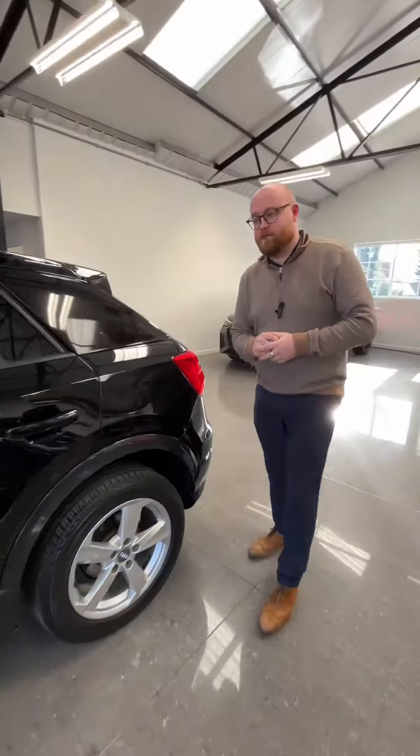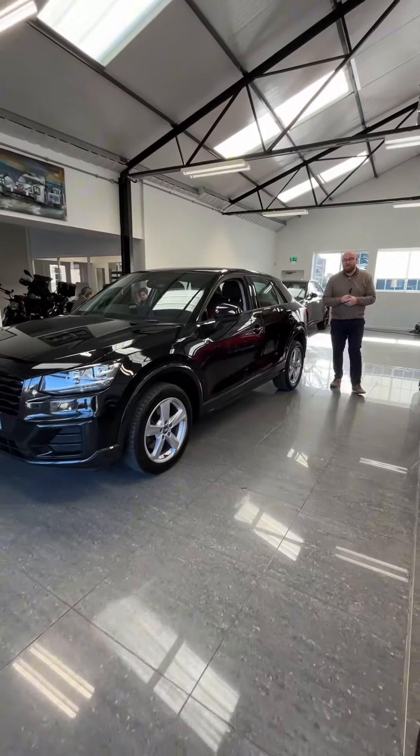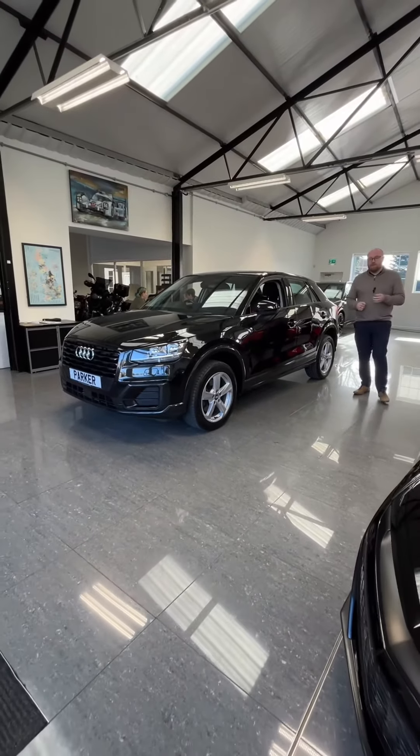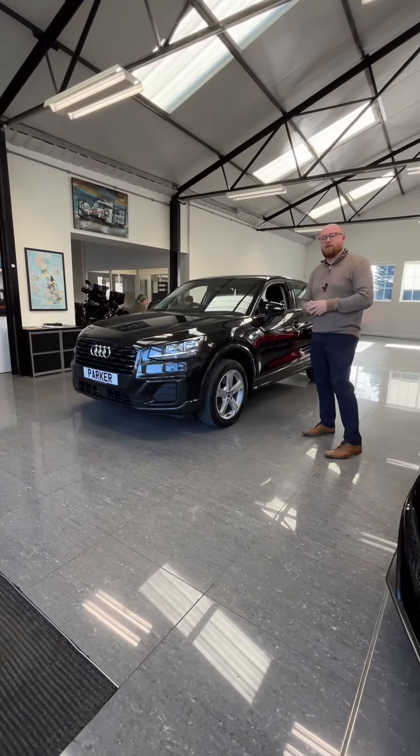So not only will this car come with four freshly refurbed alloy wheels, it will come with a full service from us and a fresh 12-month MOT — and all of that for £12,995. How good is that for a 2018 Audi Q model? For that price, it's absolutely brilliant.